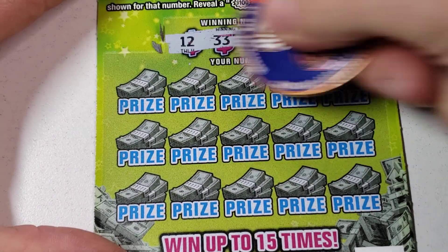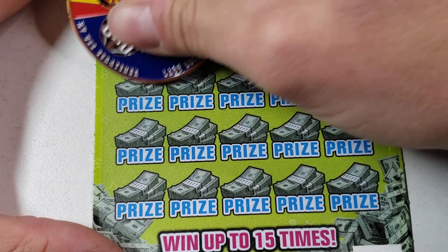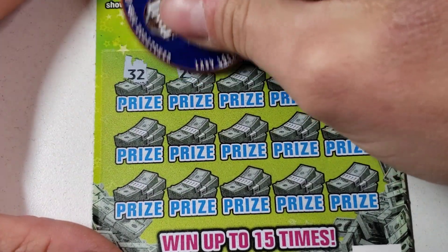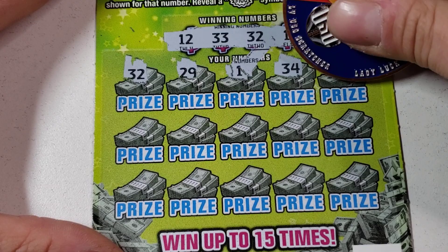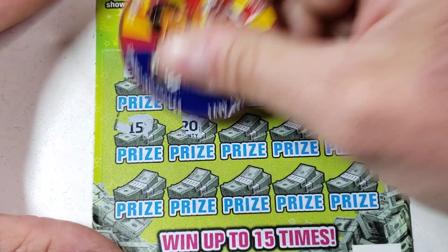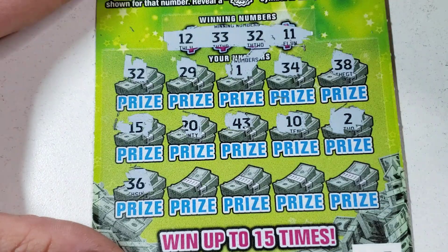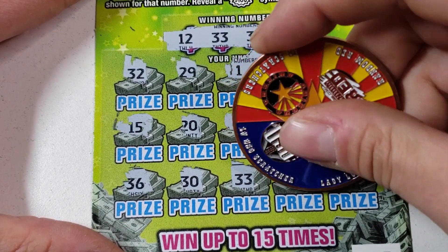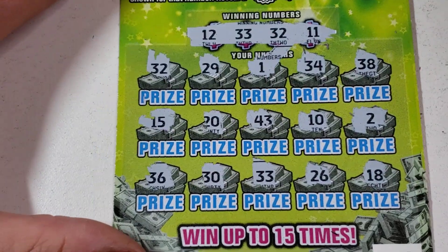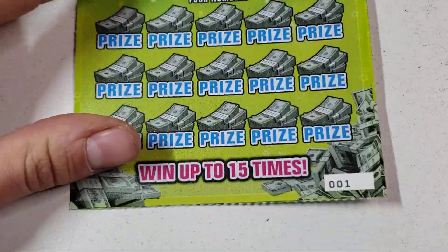We're starting off with lucky 32 — 12, 33, lucky 32! Let's go! Starting off with lucky 32, beautiful. Starting off with a win, and they do come in pairs, so if we find anything else it's gonna be good. The dirty 33 — it's at least a $10 winner. $10 to start is fantastic!